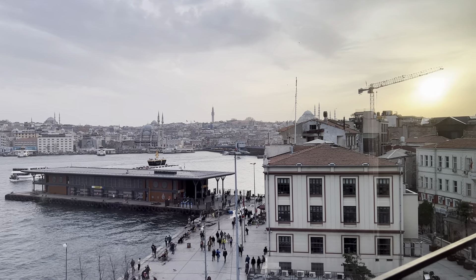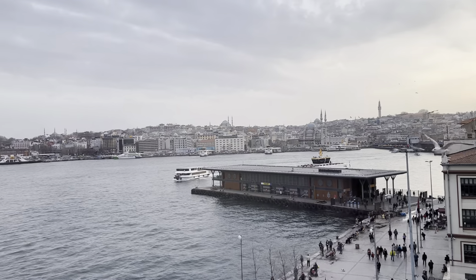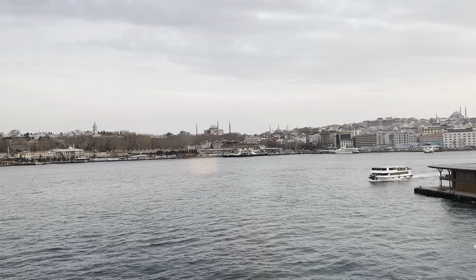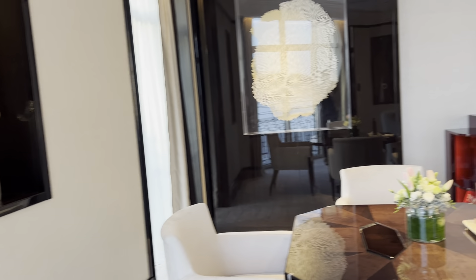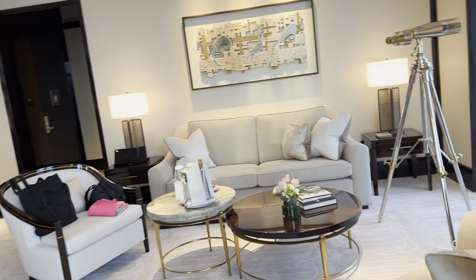How about this for a view from my suite at Peninsula Istanbul. It is truly magical. I'm going to take you round the suite. I've only just arrived and I've no idea what the suite number is, but look at it.